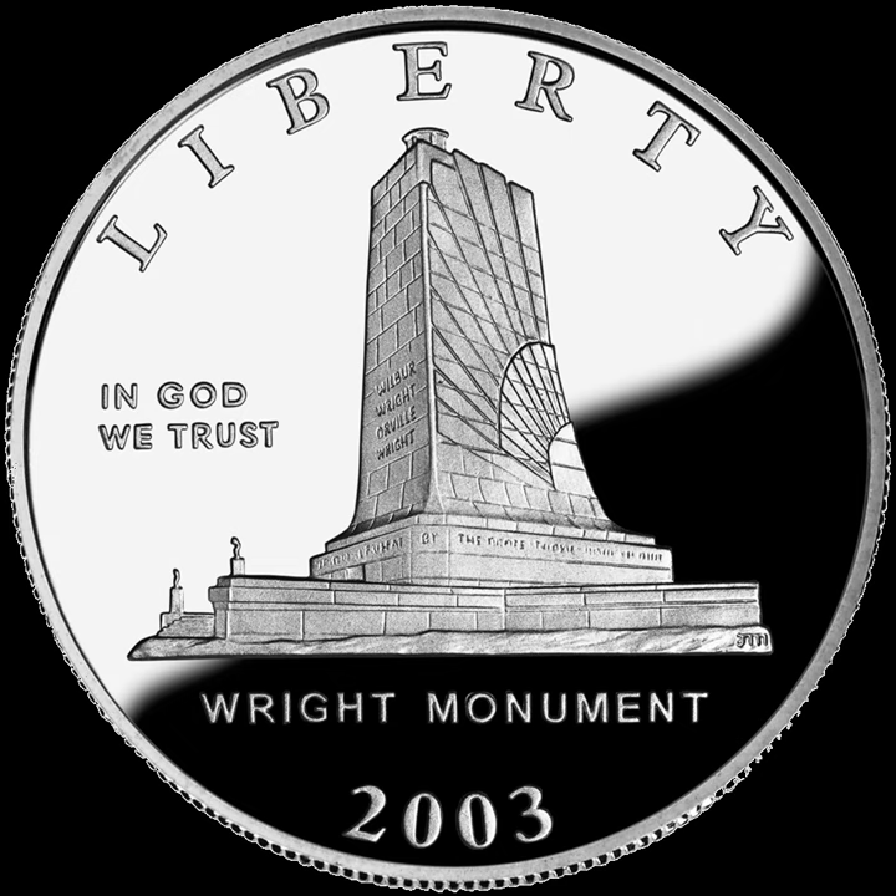A commemorative eagle was issued in 2018 with a composition of 99.99% gold, and another eagle is scheduled for release in 2020 with that composition.